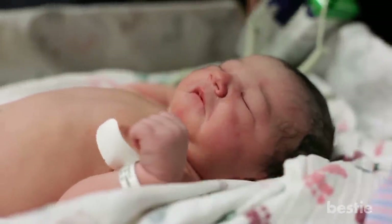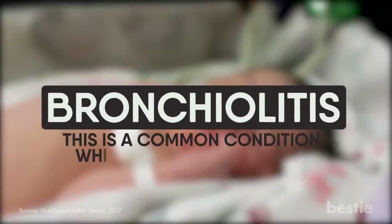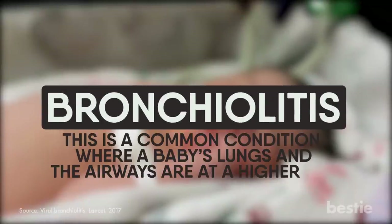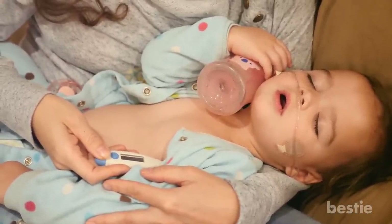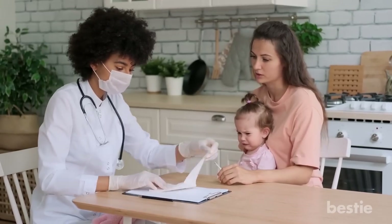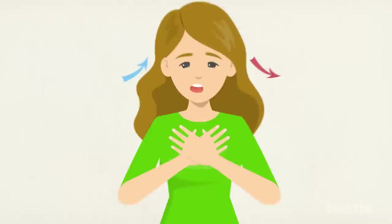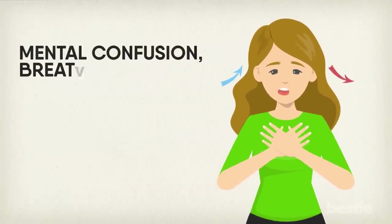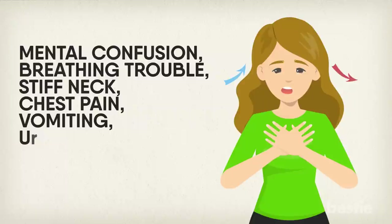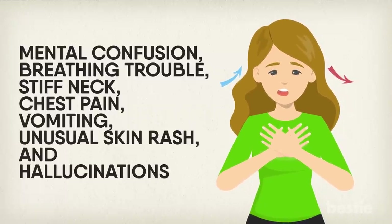Wheezing is especially dangerous for infants. A wheezing sound when your baby sleeps could be due to bronchiolitis, a common condition where a baby's lungs and airways are at higher risk. Keep an eye on your child's temperature and note if they are irritable, uncomfortable, or tired. If conditions don't improve within 24 hours, go to the doctor. With adults, this condition becomes pretty serious if accompanied by other symptoms like mental confusion, breathing trouble, stiff neck, chest pain, vomiting, unusual skin rash, and hallucinations.